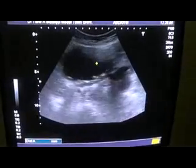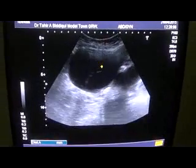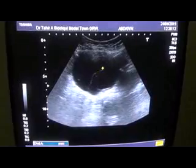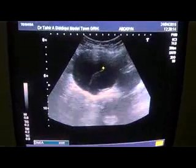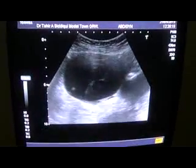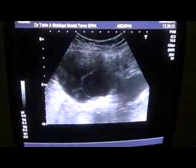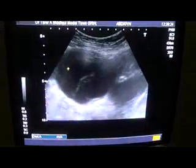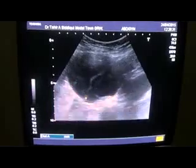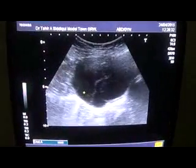When I move the probe towards the right adnexal region, we see a cystic area which relates to the right ovary. This is the cystic area, and you can see there are thick septa, thin septa, and criss-cross septa.